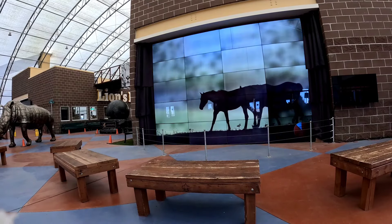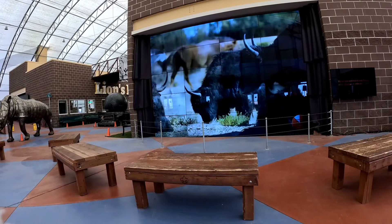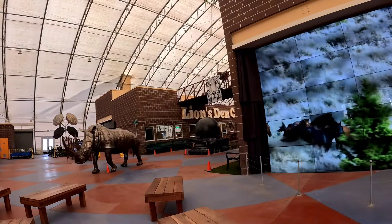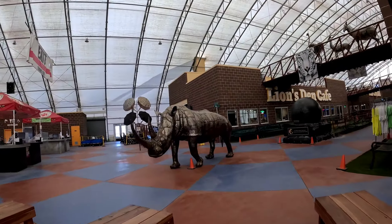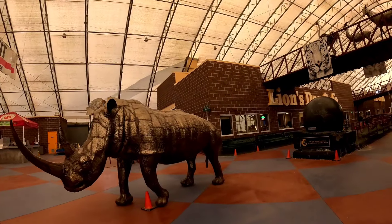We've also expanded into helping other species of animals as well. In 2023, the Sanctuary opened our newest facility, the Wild Horse Refuge. With over 22,000 acres of land, it's our largest facility, with plenty of room for the herds of wild mustangs to roam freely.